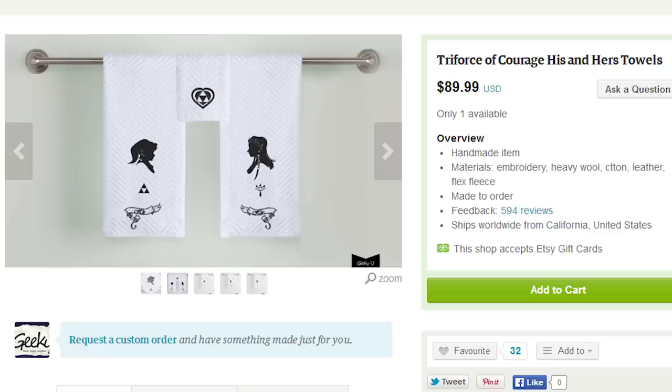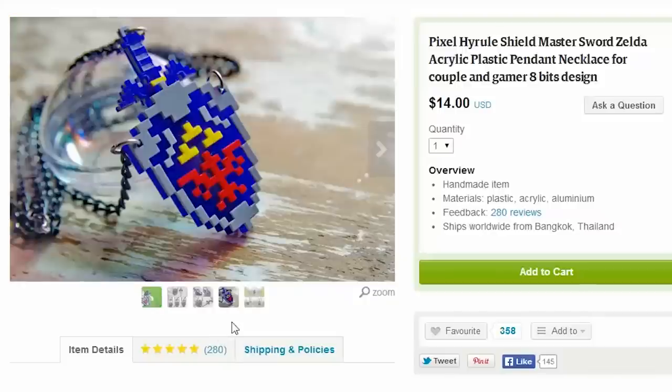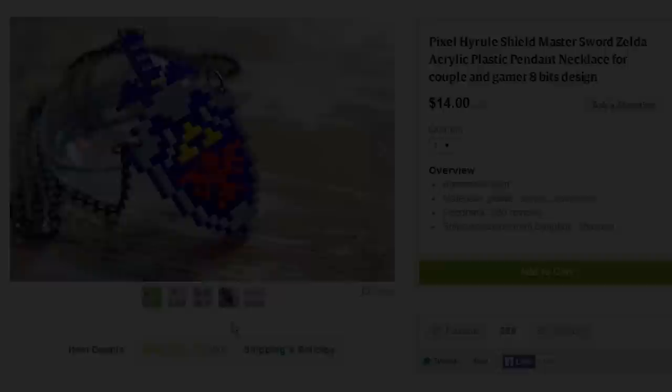Walking down the aisles you notice some Legend of Zelda his and her towels, and an awesome Link pixel sword and shield necklace — they even snap together. Donna would have loved that. You remember that night like it was last night, which it was.